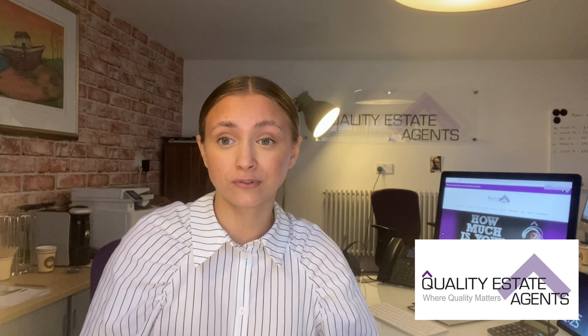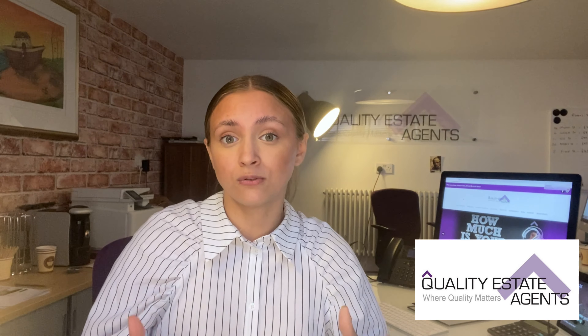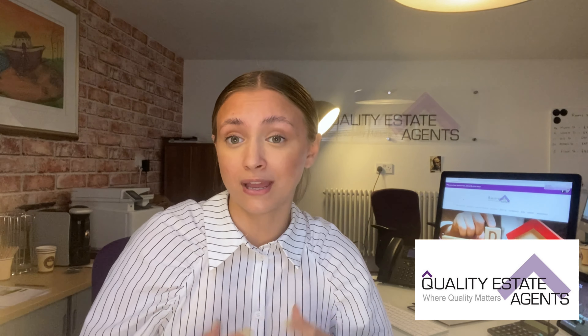Hi everyone, hope you're okay. My name is Elizabeth and I'm from Quality Estate Agents. Over the course of the next nine weeks, each week I'm going to be giving you a reason why your property might not be selling. If you've been sitting on the market for over two months, then there's definitely a problem. Houses are selling very quickly at the moment, so there's no reason why your property should be sitting on the market for even more than one month.